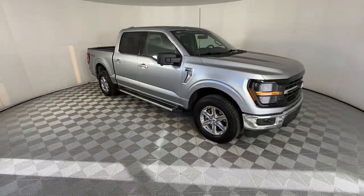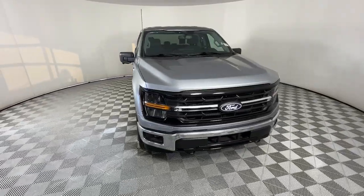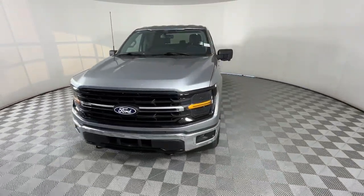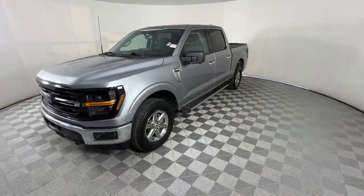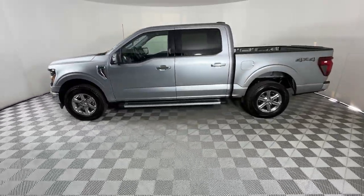Introducing the 2024 Ford F-150. This vehicle is an outstanding buy with fewer than 5,000 miles on the odometer. This rugged F-150 is ready for work, off-roading, or a little R&R.